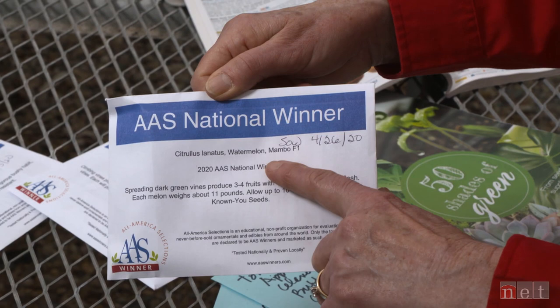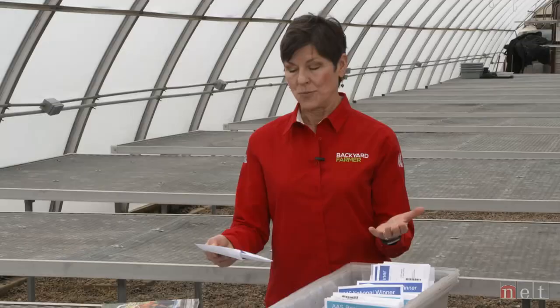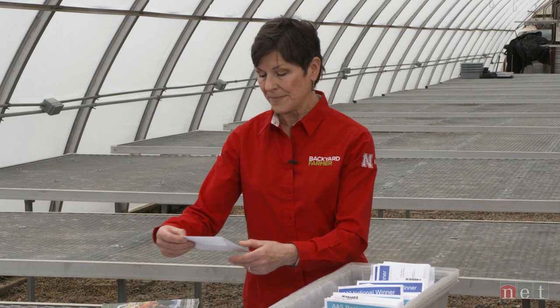Our master gardeners are thinking they'll sow Mambo around April 26th. Watermelon likes it warm so they shouldn't sow it any earlier. They'll start them inside and then move them out. It's an 11-pound watermelon — we're not talking about one of those 65-pound Moon and Stars we grew a few years ago. There's also a cucumber called Green Light that is a direct sow — climbers with little tiny fruits on them.